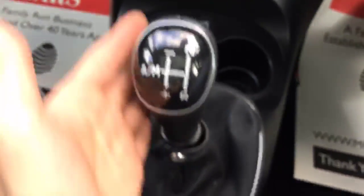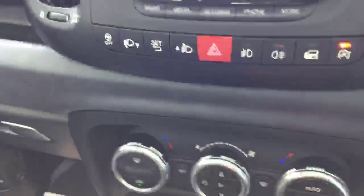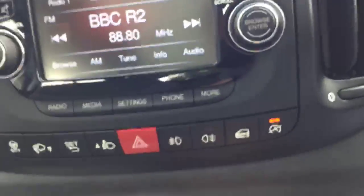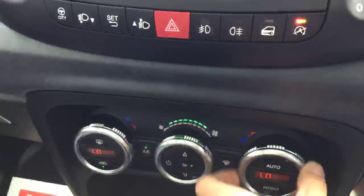This is the automatic gearbox — it's very easy to drive. It's also got a start and stop function which saves you petrol. And it's got air conditioning with climate control.